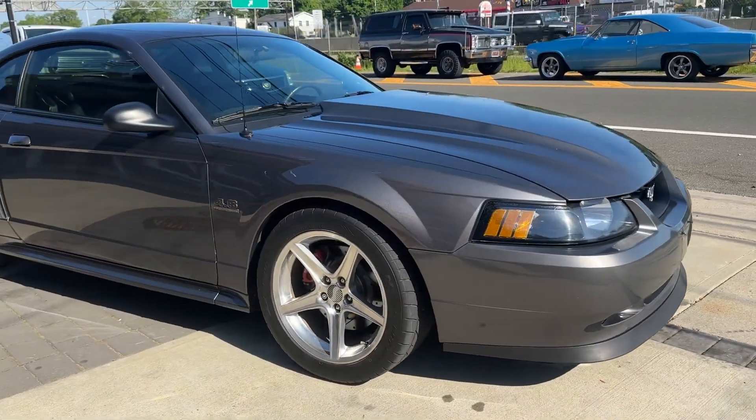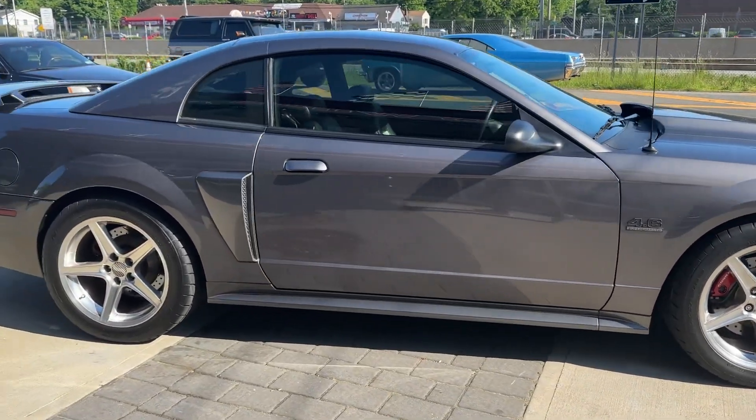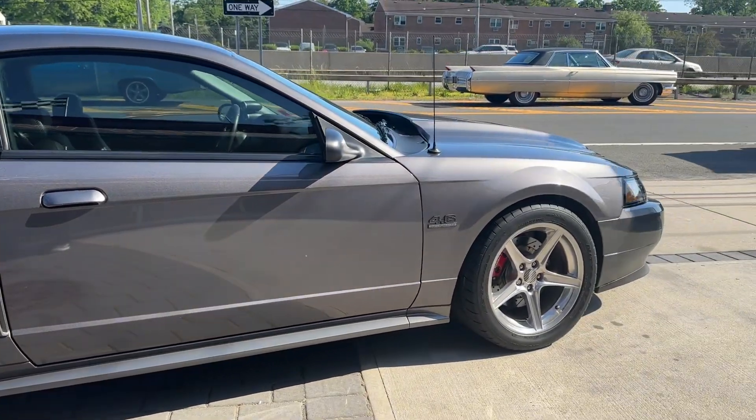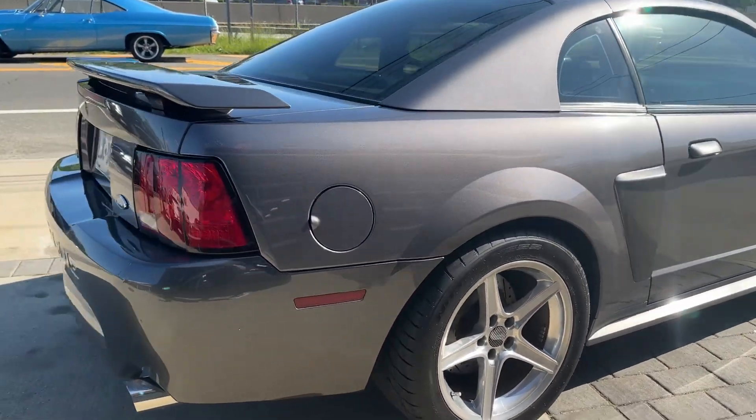It's got a 5-speed, 4.6 liter, with a pro charger on it. Everything is done — Saleen wheels, Cobra brakes. The car is immaculate, with a custom Mach 1000 stereo system.